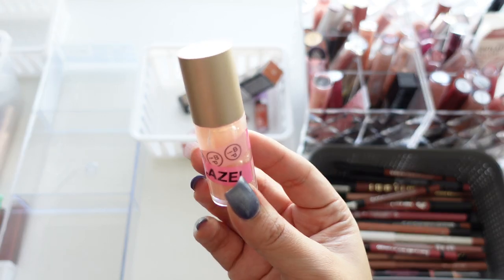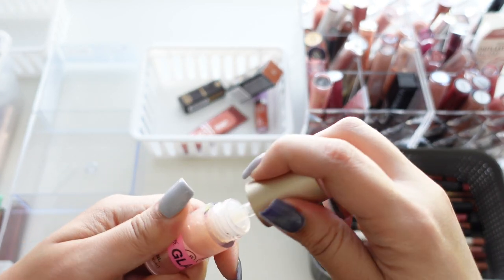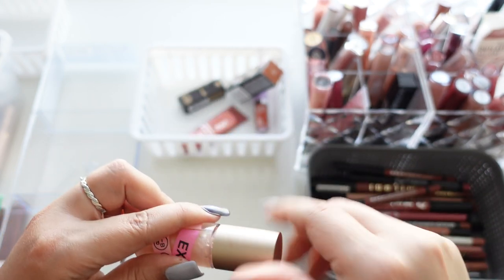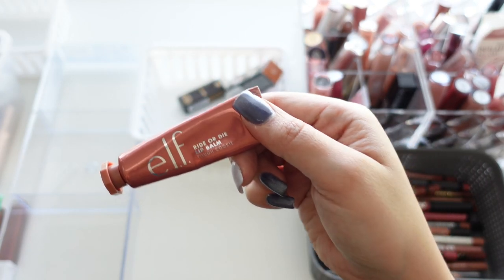Here we have another one from In Beauty Project — their Glazed Donut. It's a very pretty shimmer with the same doe-foot applicator. Love them so much, keeping it.